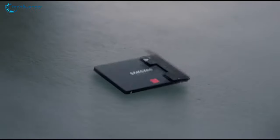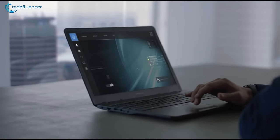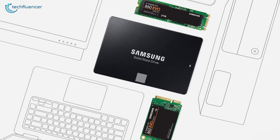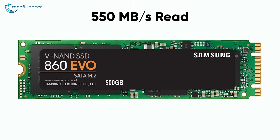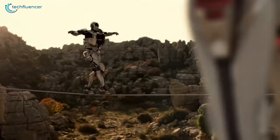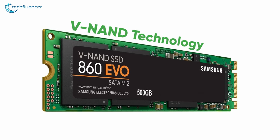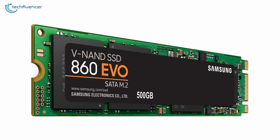At number 3, we have the 860 EVO from Samsung, a company that is reliable when it comes to SSDs and this one is no exception. It comes in an M.2 form factor which makes it highly compatible with motherboards and laptops of most kinds. With 550MBps read and 520MBps write speed, this SSD's gaming performance is quite remarkable given that it's a SATA-based storage. On top of that, Samsung's V9 technology increases performance even further while maintaining power consumption as low as possible.